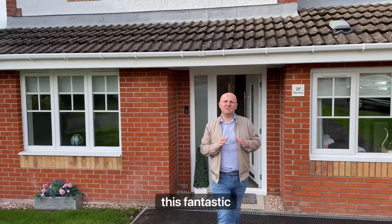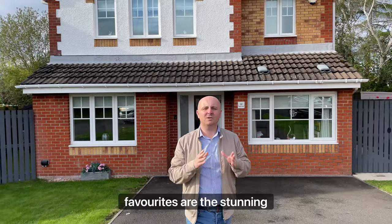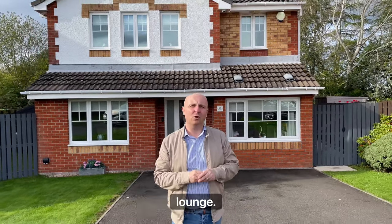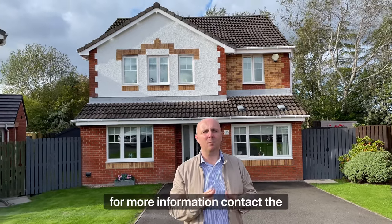As you can see this fantastic family home has been finished to an extremely high standard. My personal favorites are the stunning kitchen and that gorgeous lounge. We do expect this one to be popular and it will sell fast. So for more information contact the office or send over a DM.